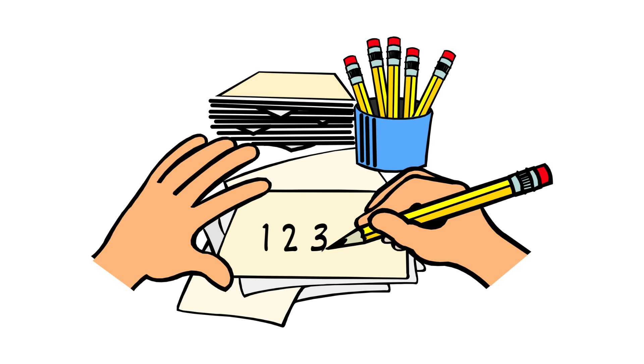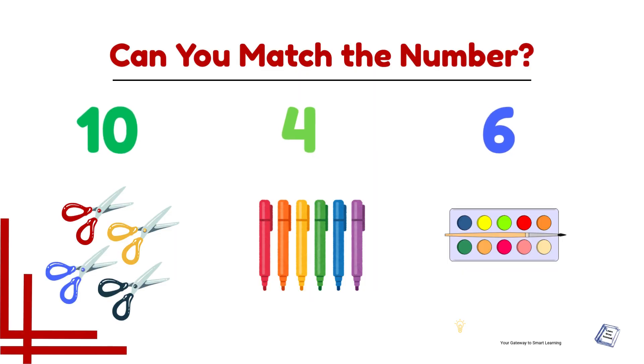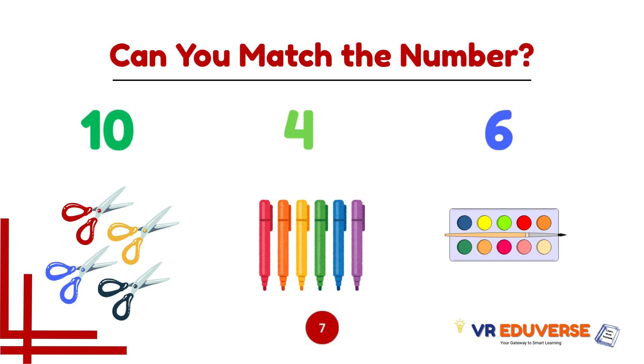Every time you practice, you are leveling up! Here is your next challenge — you got 10 seconds to solve it. Look at the numbers, then look at the group. Which group matches the number?